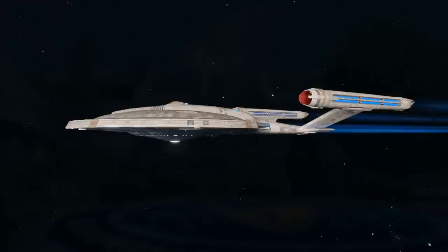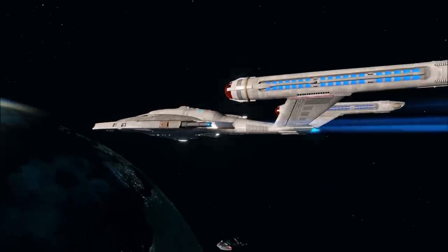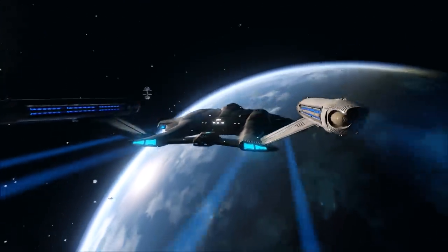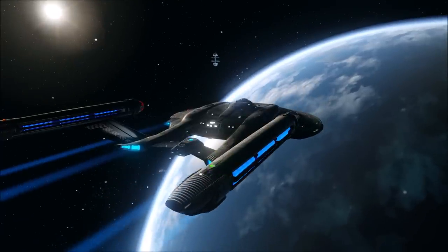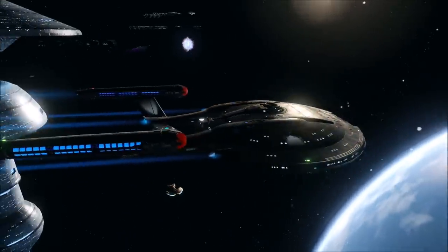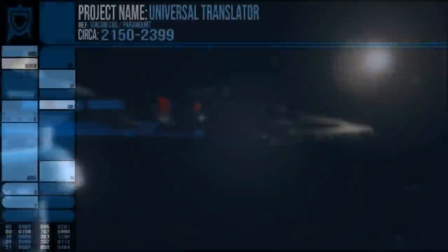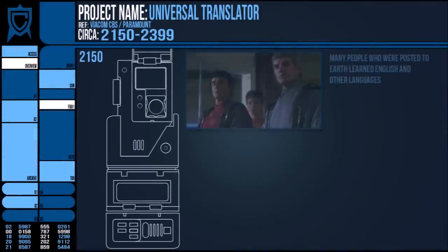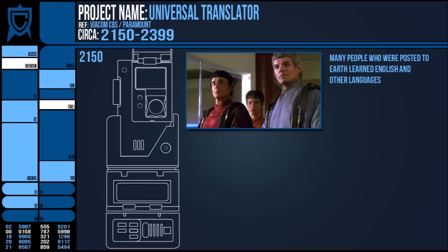The first Universal Translators in the Star Trek universe, like much of the technology, were first tested in the pre-Federation era of Starfleet and were a vital part of the interstellar kit provided to away teams and the warp 5 ship itself. Many of the visiting species to Earth around this time, such as the Vulcans, simply learned human languages such as English to converse with.